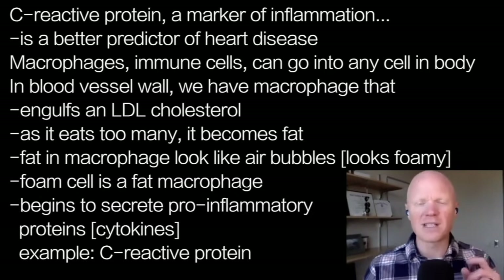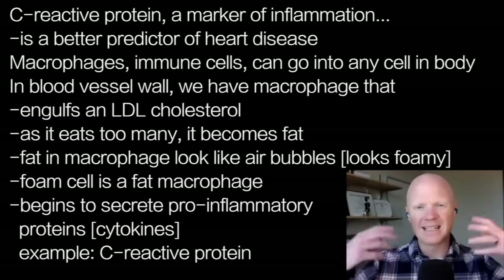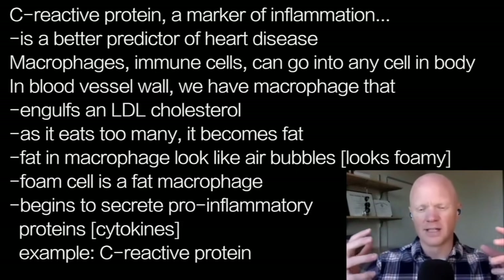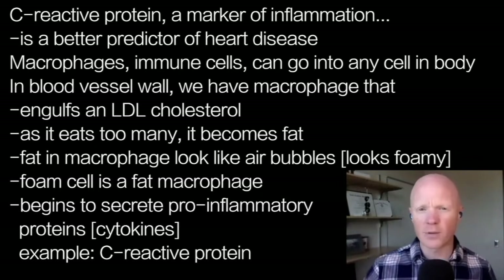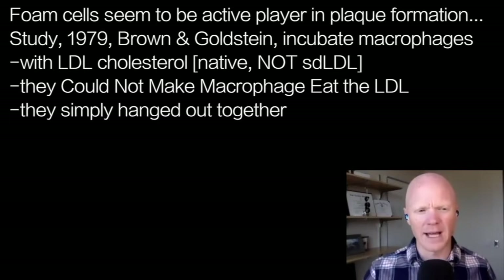A foam cell is a fat macrophage. As the macrophage eats these LDL cholesterol molecules, it starts to secrete pro-inflammatory proteins or cytokines, like C-reactive protein. So these foam cells appear to be an essential player in the process of an atheroma or atherosclerotic plaque developing.